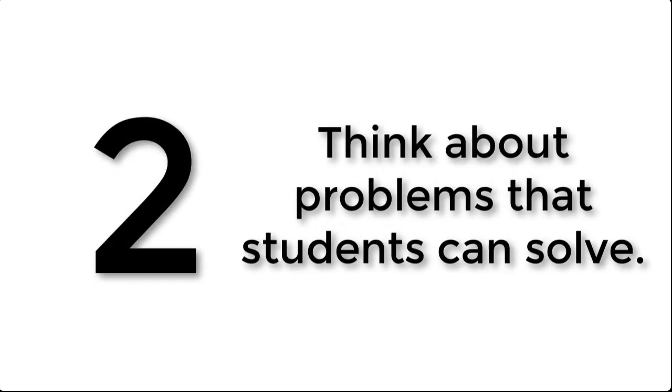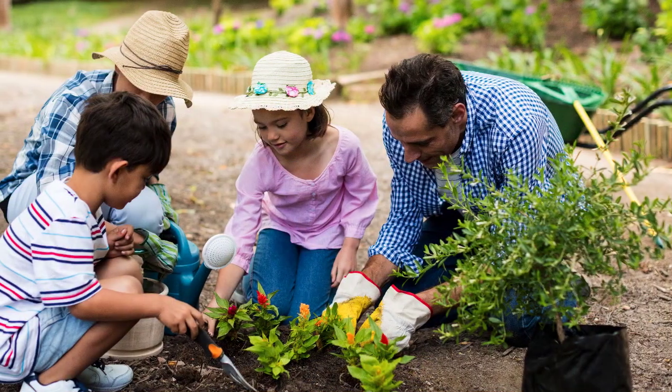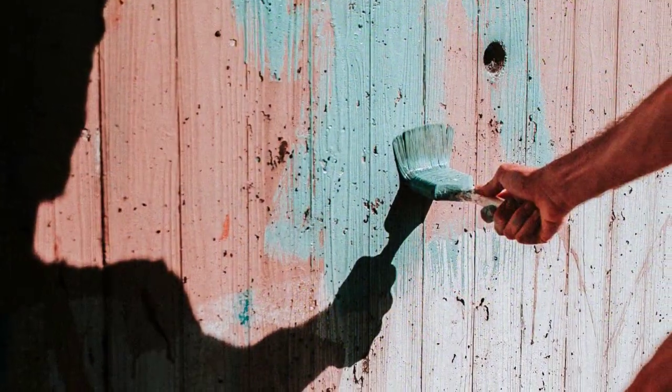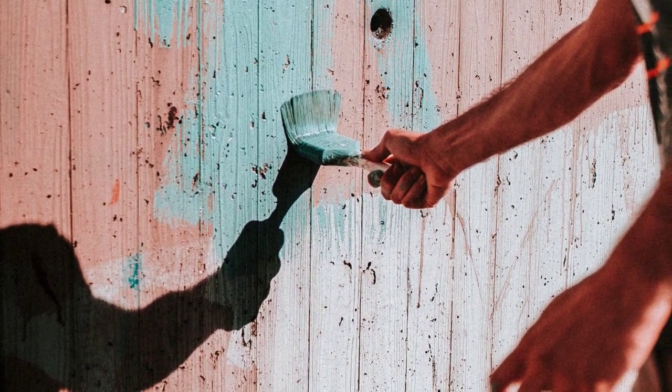Number two is to think about problems that students can solve. There are likely all sorts of problems big and small within your school, school district, and community. The bigger problems in the greater world are out there, but the ones in your community and school are probably touching your students the most and are the ones they have the most power to solve. Helping them explore those kinds of problems gives them perfect material to try problem solving on their own, and it helps them see in concrete ways how their problem solving can make changes in their own community.